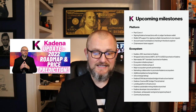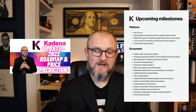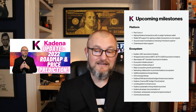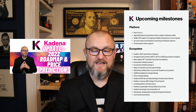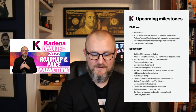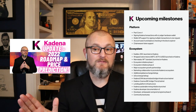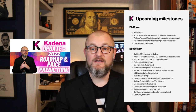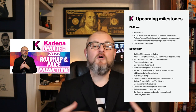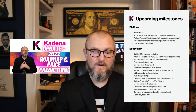Also on the roadmap: Kadena EVM decentralized bridge infrastructure testnet — that's a big deal. The Kadena Cosmos IBC bridge Terra testnet — another big deal. Plus a lending platform infrastructure, Kadena Sustainable Mining Initiative, Kadena Developer Documentation V2, Developer Ambassador and Grant Programs — extremely important for getting the word out about Kadena — and finally a Community Bootcamp. Overall, Kadena has an absolute ton of things they're going to be working on in 2022.